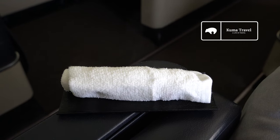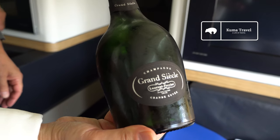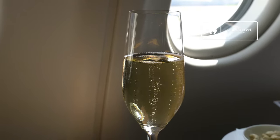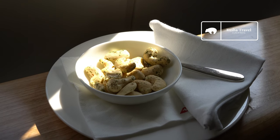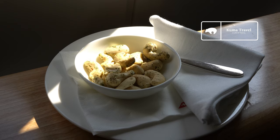At this point, the two flight attendants, the purser, and the captain had greeted us by name. And next, I was brought the welcome drink. I can't refuse a little bubbly. Cheers. And right after that, they brought out the snack of seasoned cashew nuts. It tasted awesome.